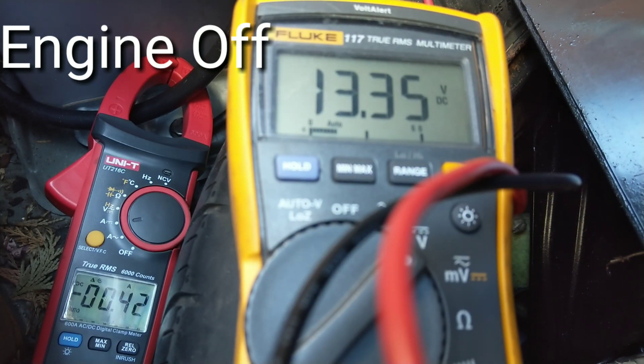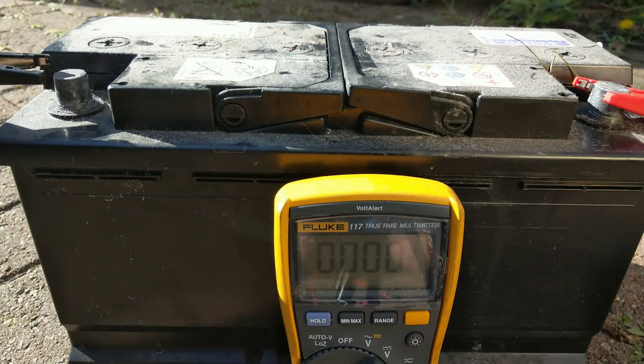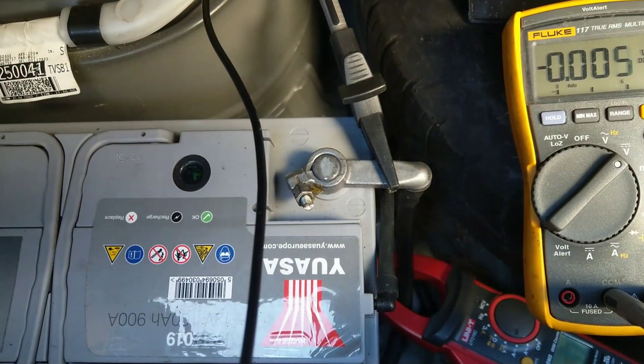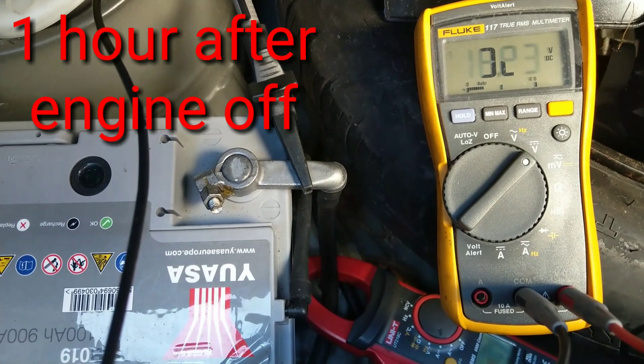After turning the engine off, another thing to check is what the voltage drops to. This battery doesn't drop below 13 volts even after being left for an hour. Compare that to the old battery, which dropped to 12.4 volts after being taken off the car — and that was as good as it recovered to, even though it had been fully charged just a couple of days earlier.